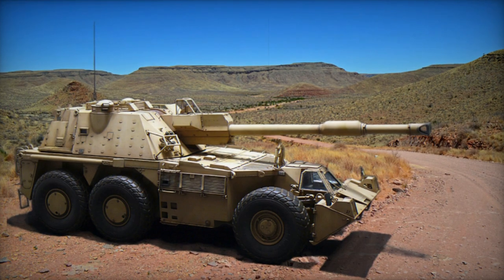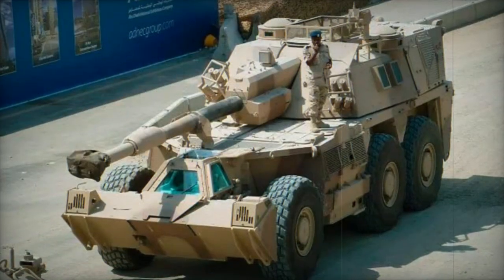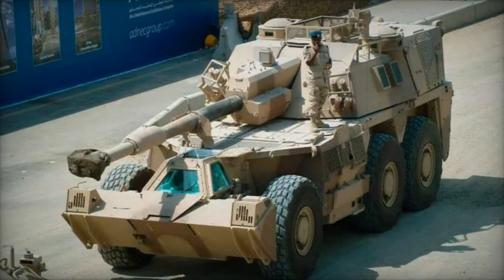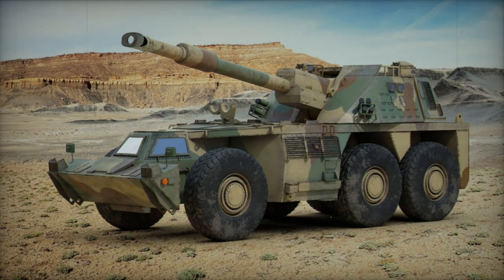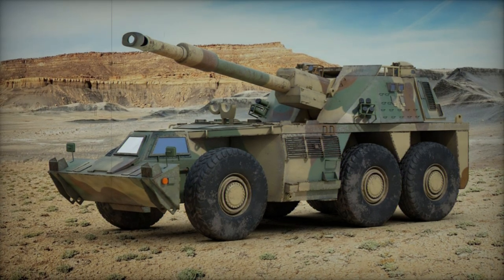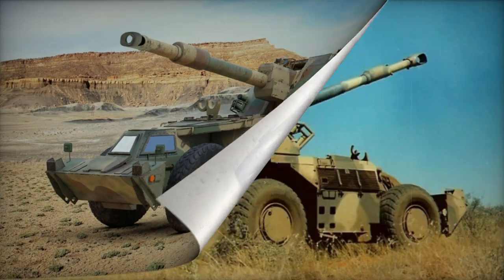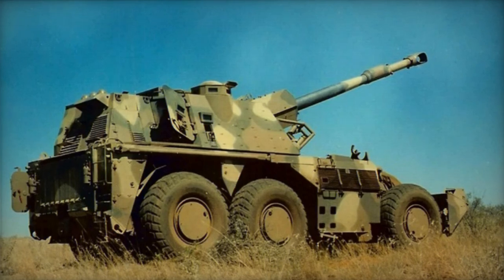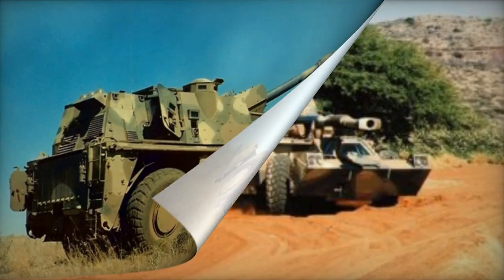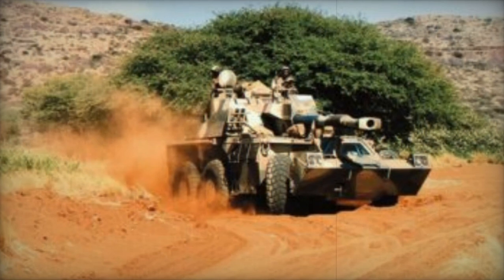The G-6 Rhino is equipped with a 155mm gun howitzer, which originated from the G-5 towed gun howitzer. It has been enhanced with a semi-automatic loading system and a fume extractor. The G-6 Rhino is capable of firing various types of rounds, including HEFRAG, smoke, illumination, and incendiary projectiles. It can utilize all NATO 155mm ammunition types.